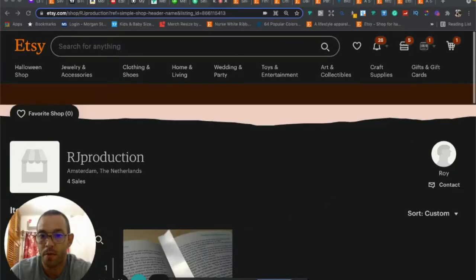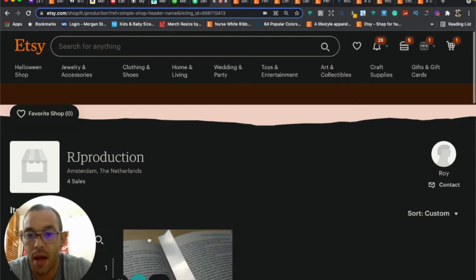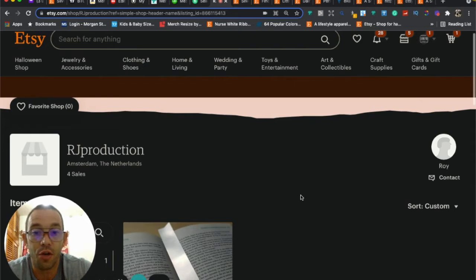Hello, first I want to say thank you for hiring me on Upwork. I'm going to go ahead and do a critique of your Etsy shop and your Etsy listing, so let's get into it.